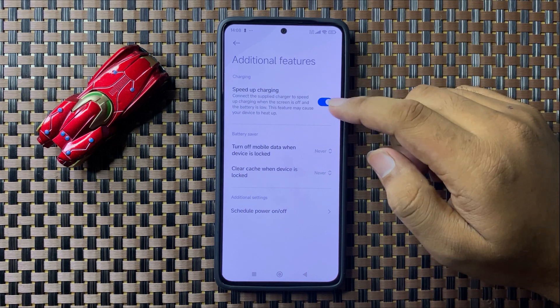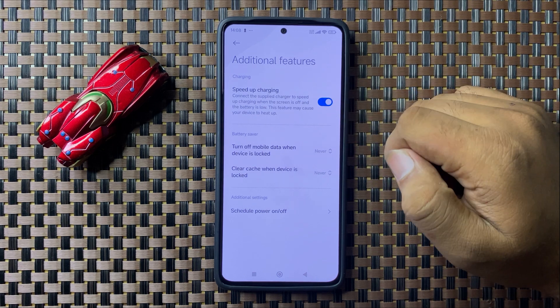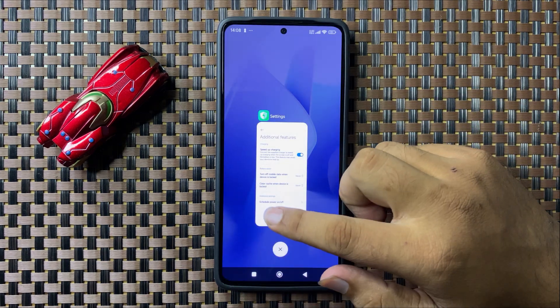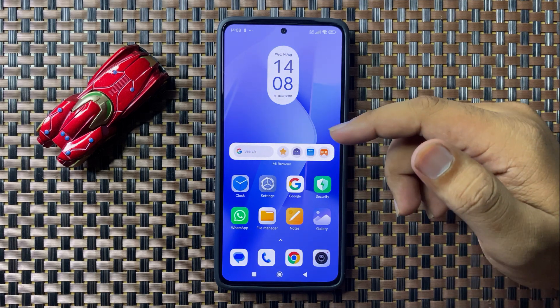Tap on the Speed Up Charging button to turn it on, and after that fast charging will start working. But if you are still facing the slow charging issue after turning on this button, the next solution is to check your charger.